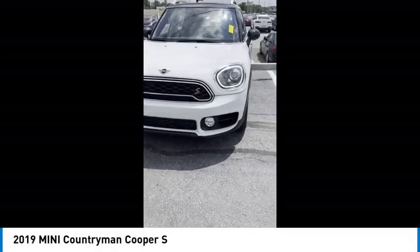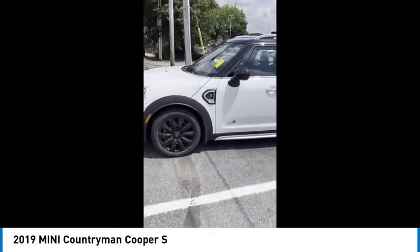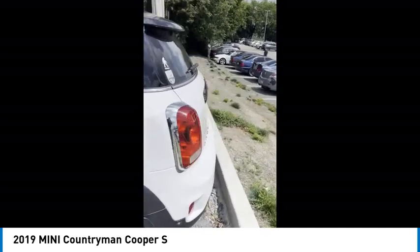Come test drive the 2019 Countryman. The Countryman is a bright idea. Four doors, more interior space, and positioning that evokes the rally heritage of the original Mini.